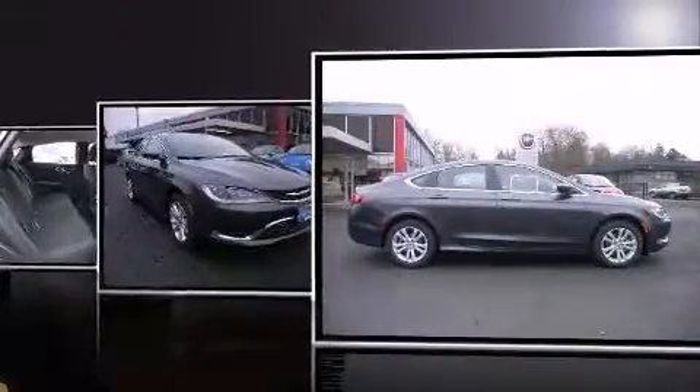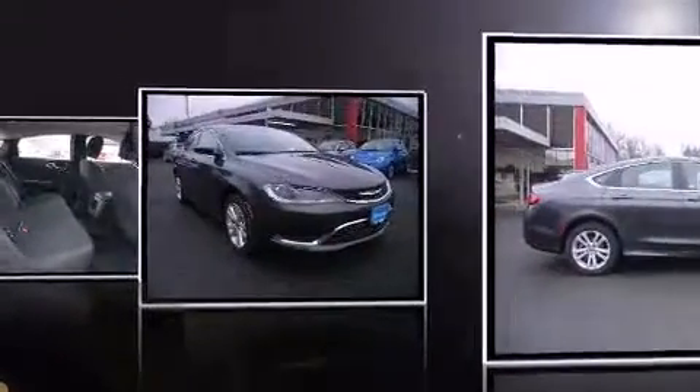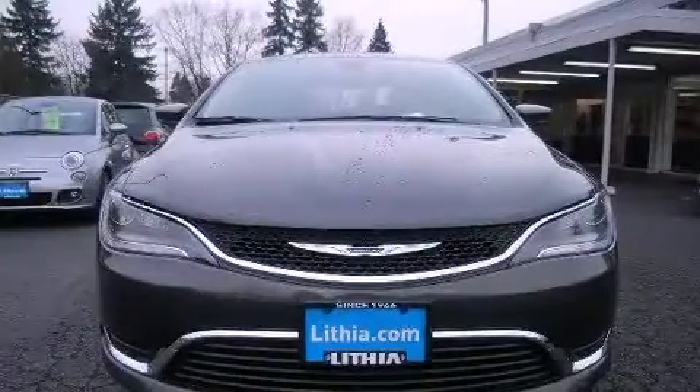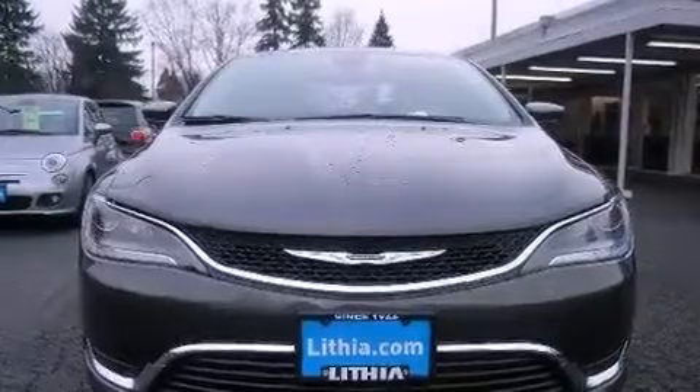Chrysler paid particular attention to efficiency and practicality with the following features: delay off headlights, one-touch window functionality, remote keyless entry, and much more.